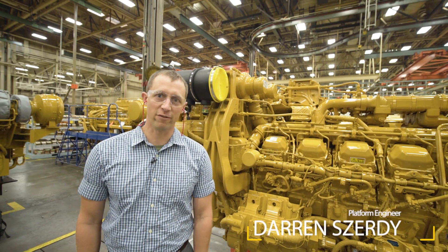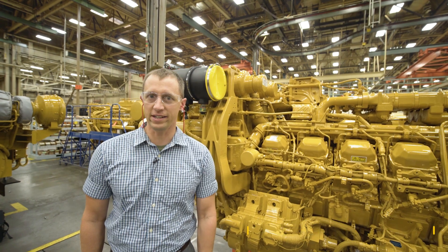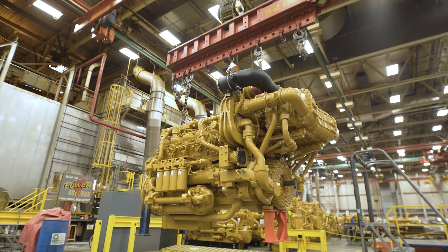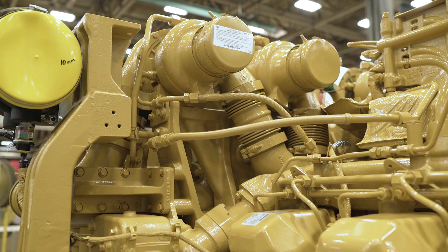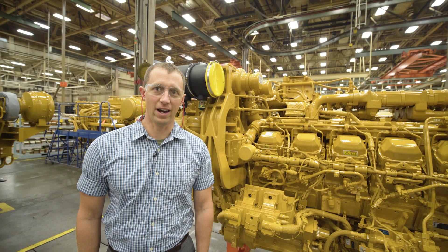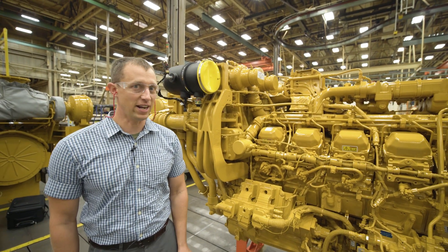My name is Darren Zerti. I'm a platform engineer with Caterpillar. I'm here at the Large Engine Center in Lafayette, Indiana. And behind me is the 3512E Tier IV well-service engine that pulls 2,500 horsepower with 60 liters of displacement. Let's go take a look at some of the really interesting characteristics that this engine has.